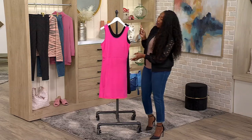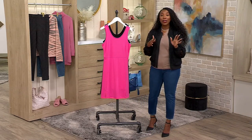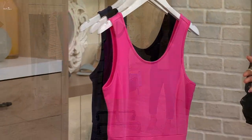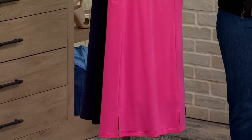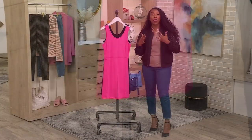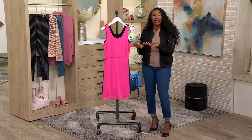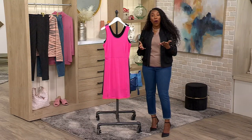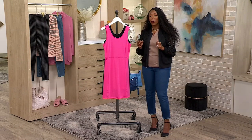Now I want to call something out as we go through the colors. This is more of a fitted silhouette, so you may want to size up one from your normal QVC size because it is going to be fitted throughout the entire silhouette. I want you to be happy with the fit. If you're totally okay with it being a little bit more fitted, go with the usual QVC size. But if you like a little bit more room, then size up one.